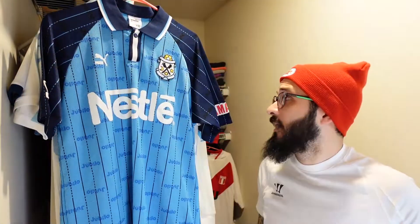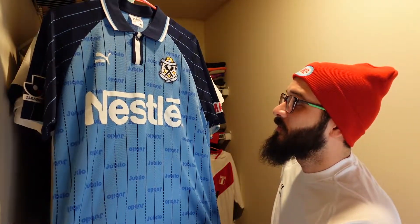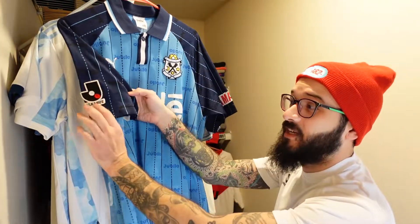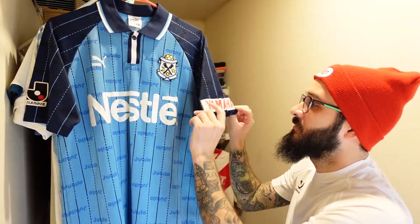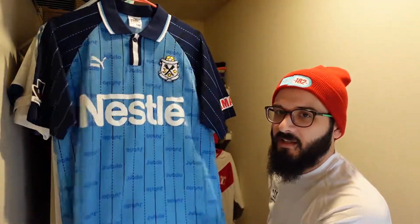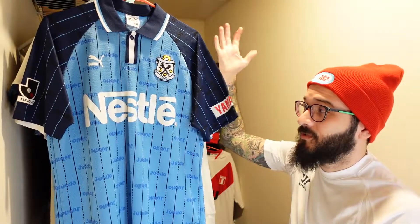And finally, I can never quite pronounce it but I think it's called Jubilo Iwata — it's a 1998 jersey from the J League. It has a J League patch right on it, a Nestle sponsor, and a Yamaha sponsor. I wasn't able to fully confirm if it's real or not but it was leaning towards being real. I got it on Depop for very cheap. I think it looks great — I love this jersey a lot, it's one of my favorites. And that pretty much concludes my jersey collection! Did you keep count? Because I didn't — let me know in the comments how many jerseys I have.